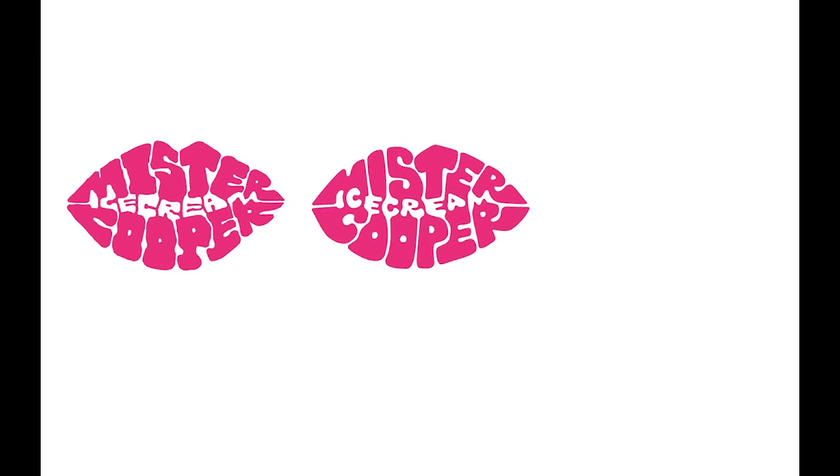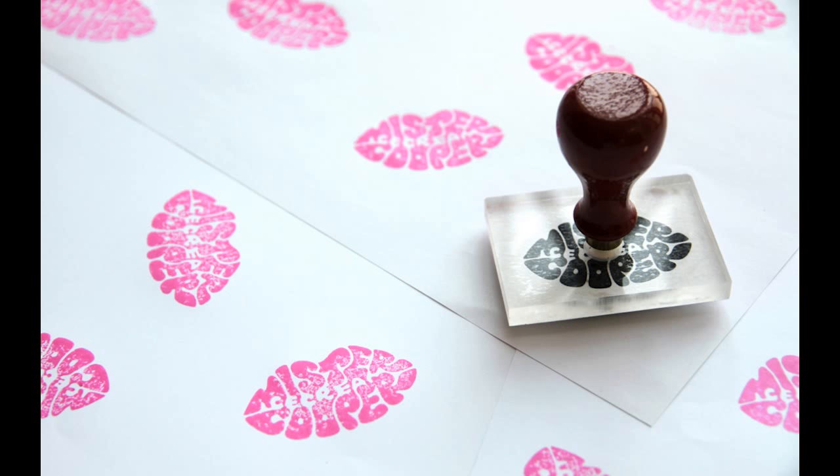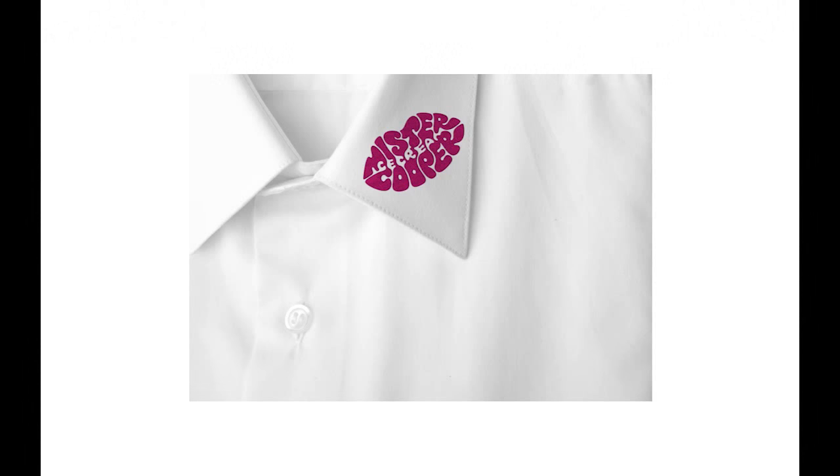Here you can see the development from the original crude rough to the interim version and the refined final logo. Mr. Cooper was really happy with his new logo. We created a rubber stamp so that we could show him how this could be a really simple, immediate and effective way of branding items. We also explored the idea of embroidering the logo as a lipstick mark on the collar of uniforms.